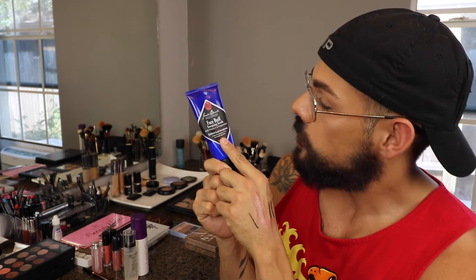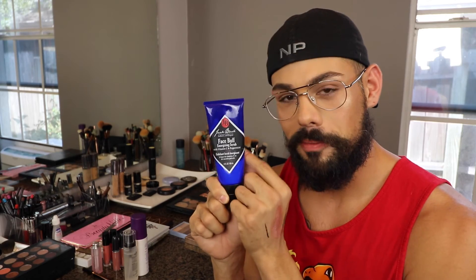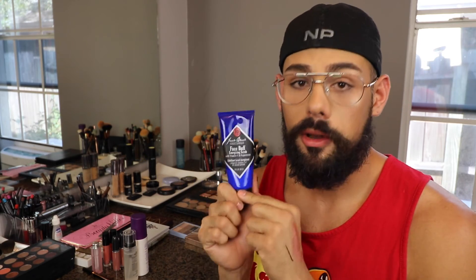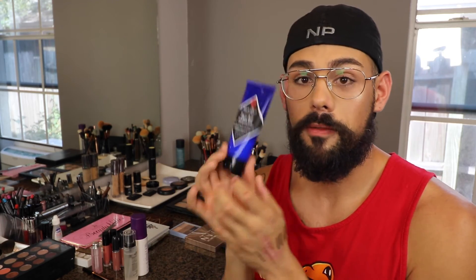Now when I want to have that baby soft smooth skin, the exfoliator I use is this Jack Black face scrub. It has an energizing citrus-y slash minty feel to it, so it's very wonderful. It is a little rough because it has this fine bamboo-ish kind of stuff in it — bamboo water I believe. So if you go in too hard it will be a little bit rough, but I really do enjoy this.